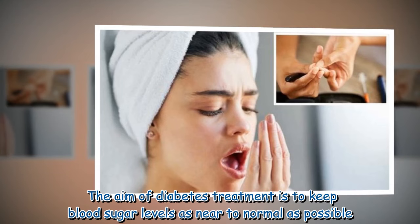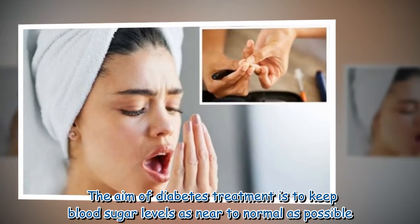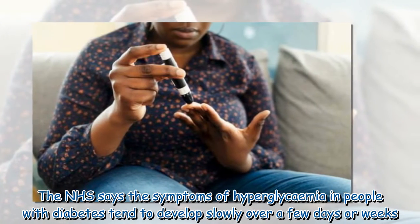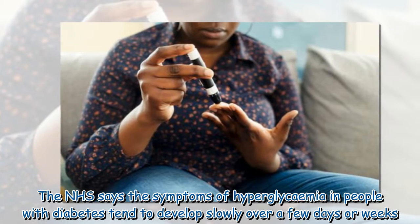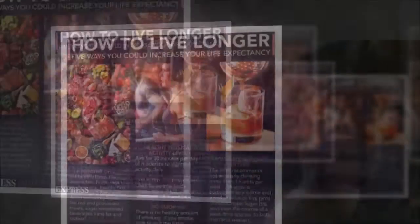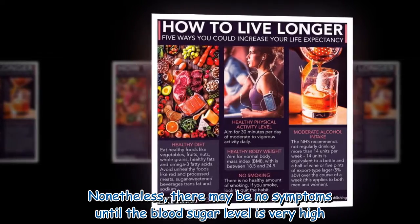The aim of diabetes treatment is to keep blood sugar levels as near to normal as possible. The NHS says the symptoms of hyperglycemia in people with diabetes tend to develop slowly over a few days or weeks. Nonetheless, there may be no symptoms until the blood sugar level is very high.